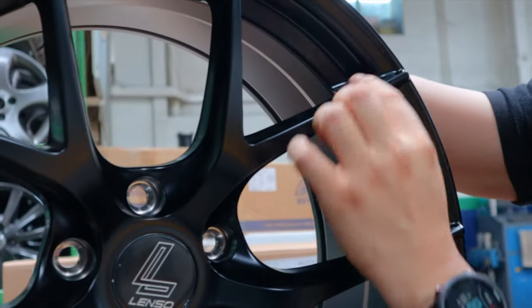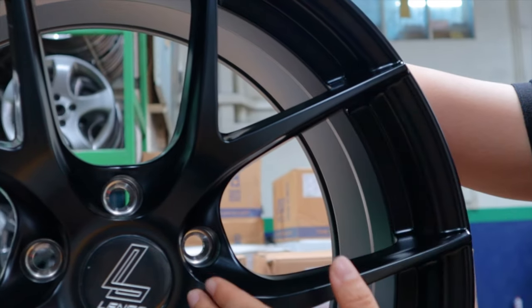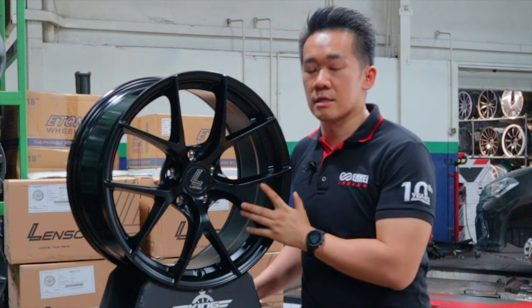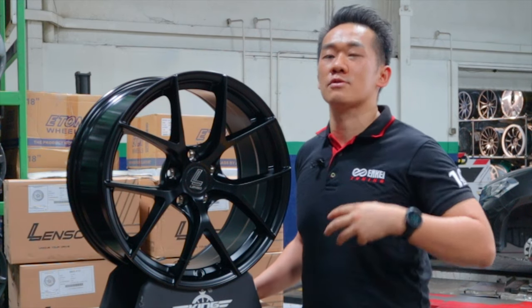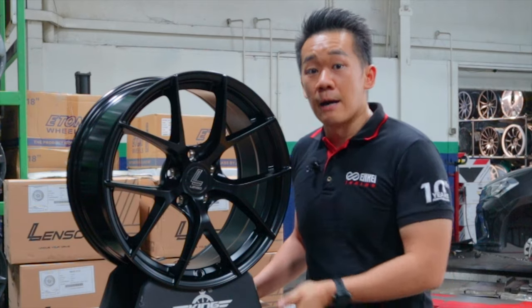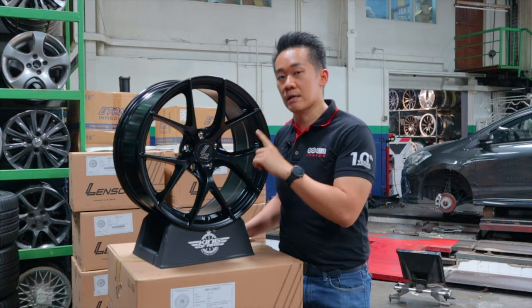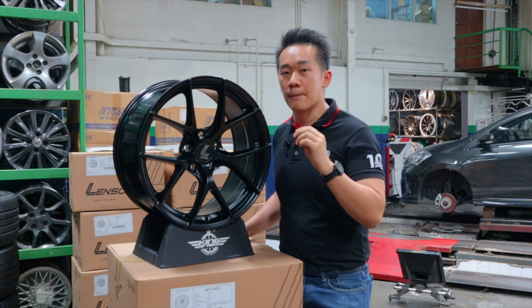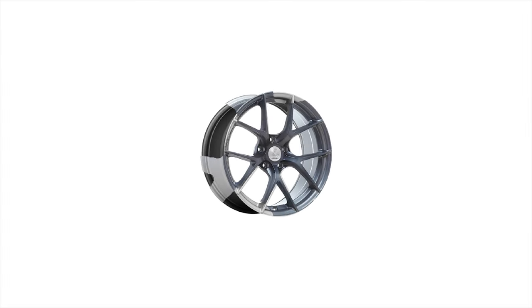When you look at it, it's a very simple design — five spokes, and the spokes are very thin, extending all the way to the end. This design is very simple and very clean, but yet when you fit it onto the car, it looks very aggressive. This colour is a satin black — I particularly love this colour because it's a matte black with a bit of gloss finishing. Lenso also offers other colours such as hyper dark, hyper silver, and matte gun metal.